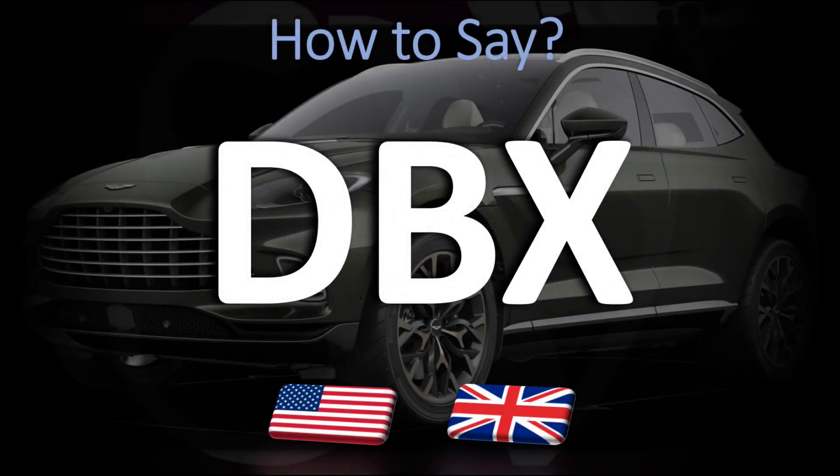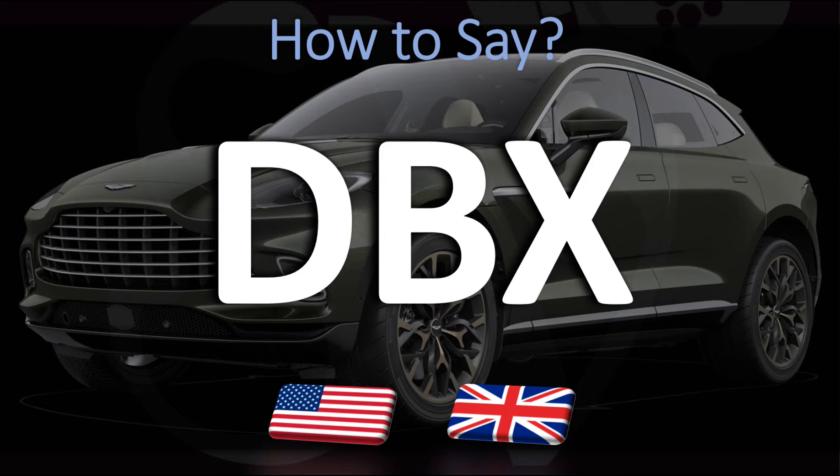We are looking at how to pronounce the name of this SUV by British car manufacturer Aston Martin. How do you say it? We're also going to be looking at how to say more interesting model names by Aston Martin, so make sure to stay tuned.